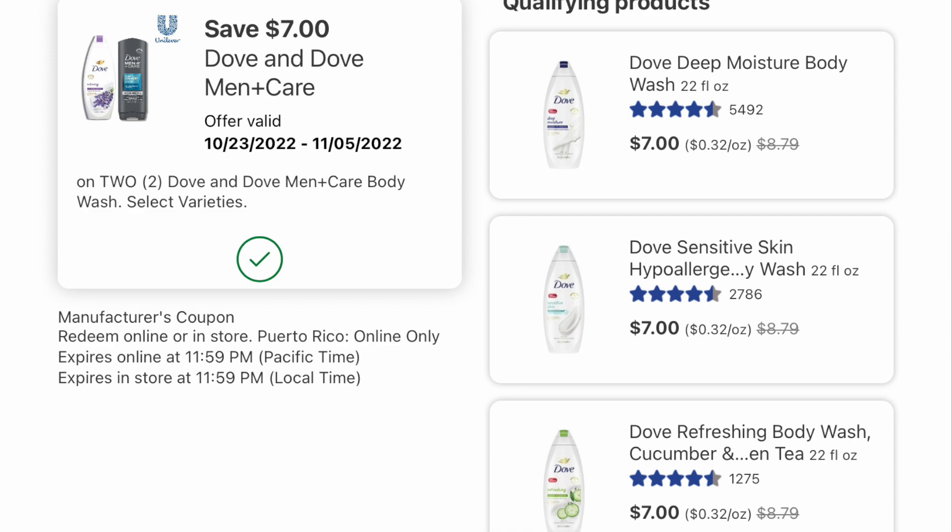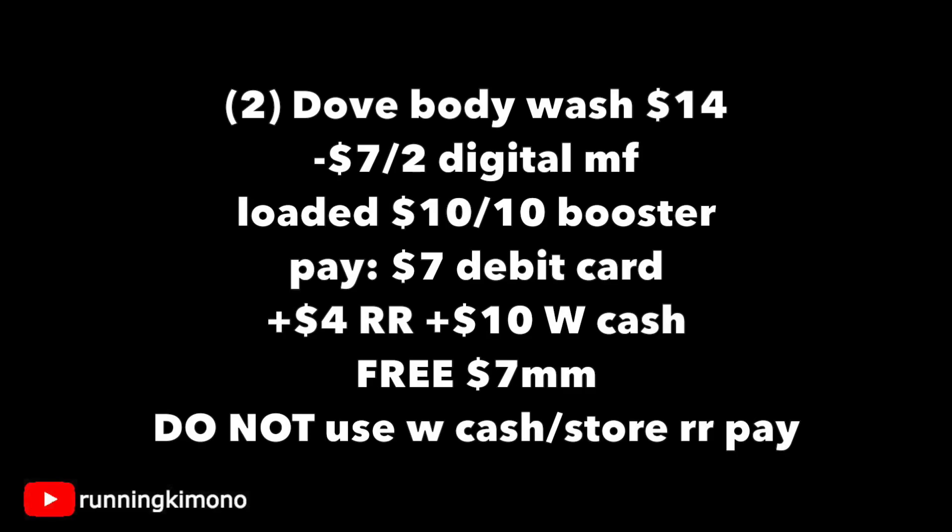It is $7 off a two digital coupon. Grabbing two of those body washes, that's $14 on the nose. Subtract the $7 off two digital, make sure your booster is loaded. You'll pay $7 with your debit card, get back a $4 register reward and $10 in Walgreens cash — that's $14 right there. It makes it free plus a $7 money maker. Remember not to use any Walgreens cash or store register rewards with this deal.